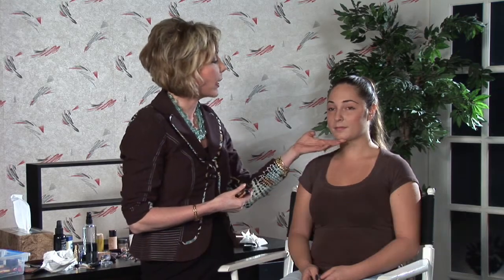We went ahead and prepped Kristina's skin with a nice lightweight foundation — a tinted moisturizer is great. The whole look for the celeb daytime look is fresh and dewy and very natural looking.